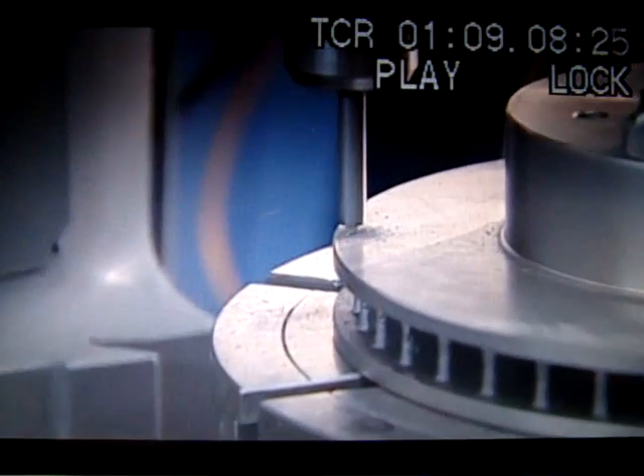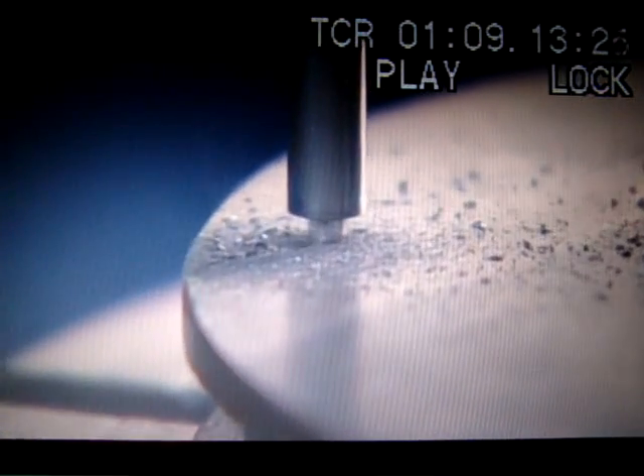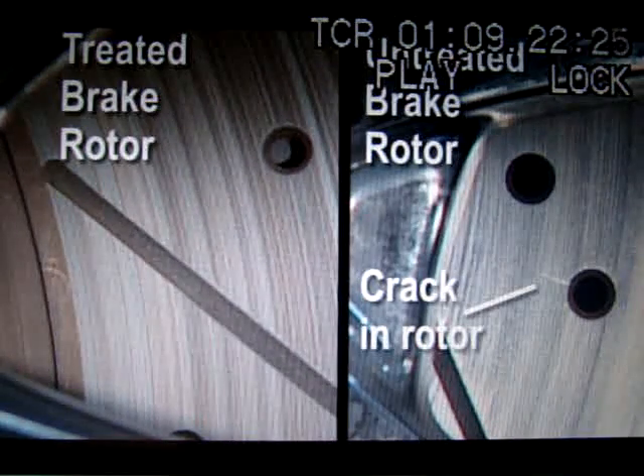Brake rotors and drill bits are now being treated with cryogenics and the results are surprising. Which means your brake rotors are going to last instead of 30,000 miles, 90,000 miles.